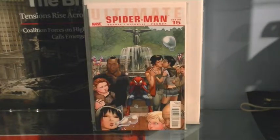Issue 15 — I think this is after they get Peter back. I completely forgot what happens in this one, but the cover's good because Spider-Man is basically just sat there. It's a really good issue and I highly recommend you buy this one.